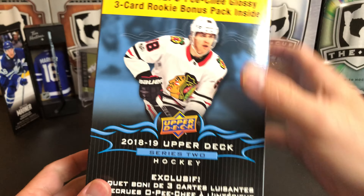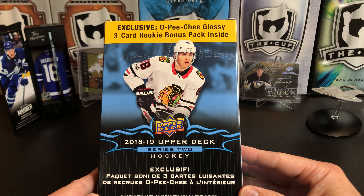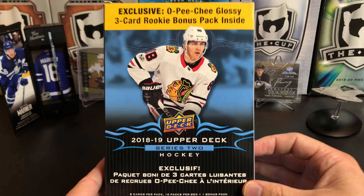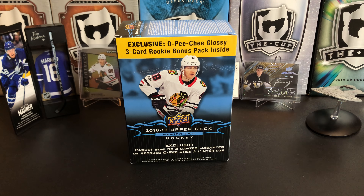That's it, that's our break of 18-19 Upper Deck Series 2 Hockey. Thank you for watching and I will see you next time.